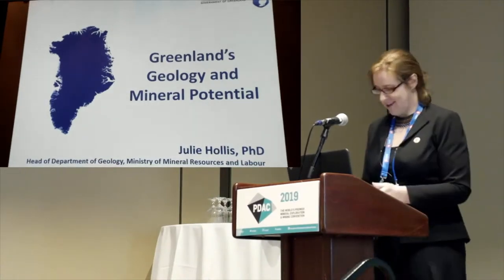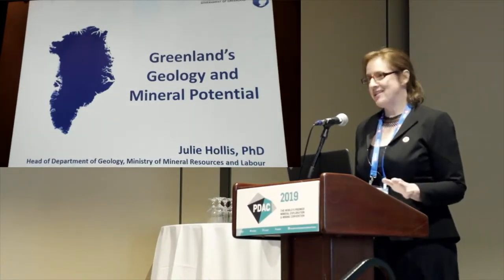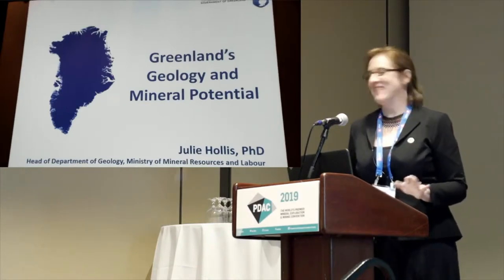Thank you very much, Anna. And if you're wondering how I packed all that in since 2009, I actually got my PhD in 2000.